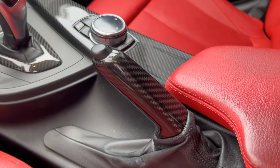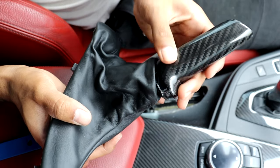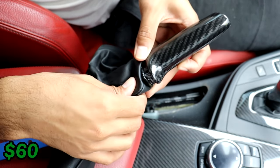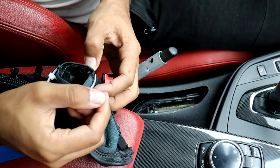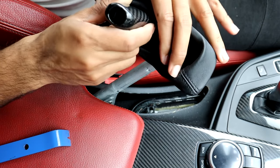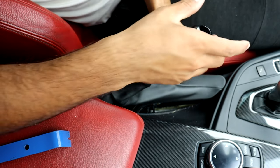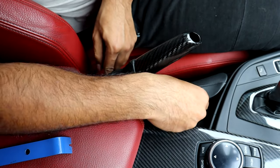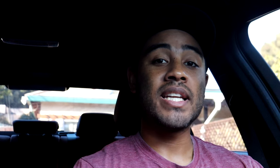Coming in at number 3 is my carbon fiber e-brake handle, once again from my store, Inline 6 Auto. This is one of the cheaper products I have available at $60 — same as the caliper paint kit. It's another part you can add to the interior to bring in some carbon fiber, and it's definitely one of the easiest parts to install on this car. This is an excellent first mod for your BMW, and it fits a bunch of different BMW models ranging from the E90 chassis all the way to the F chassis.